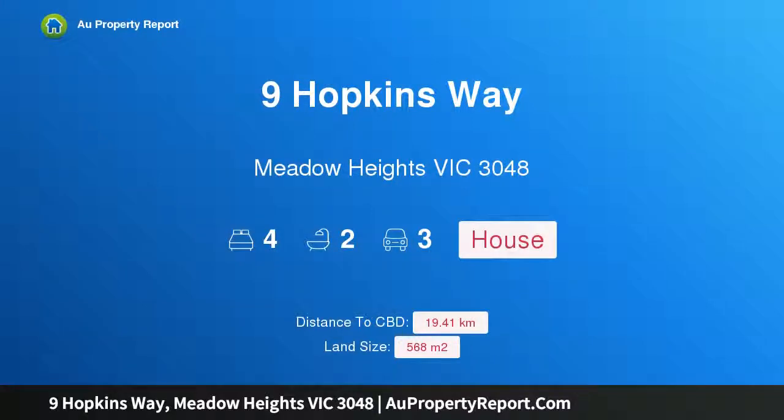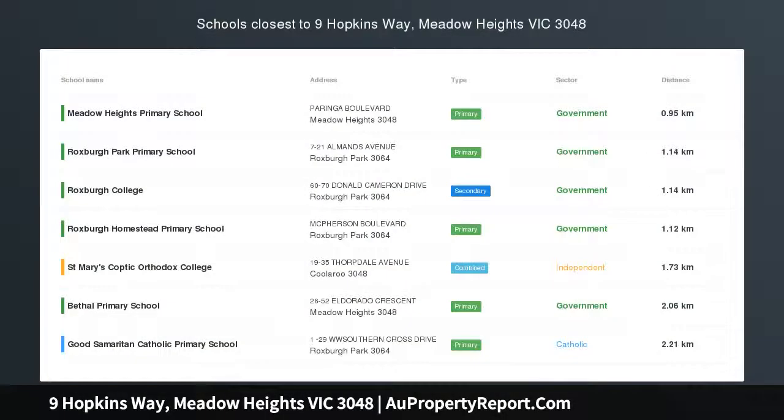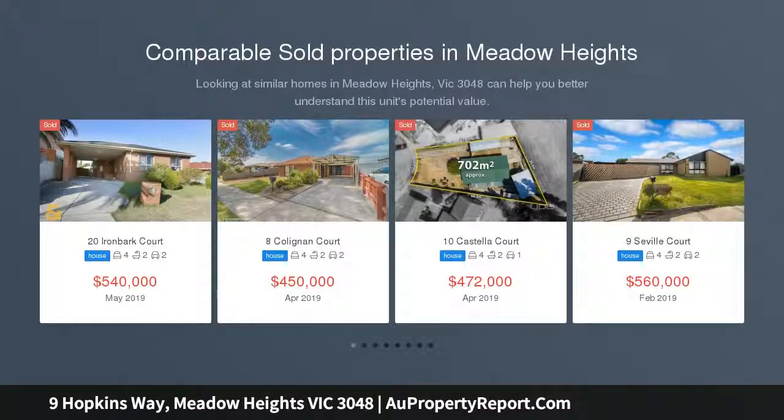Hi, I am glad to introduce 9 Hopkins Way, Meadow Heights, Victoria 3048 — a perfect family entertainer set in a sought-after pocket of Meadow Heights. Look no further than this beautiful property for the size and space you've been searching for.